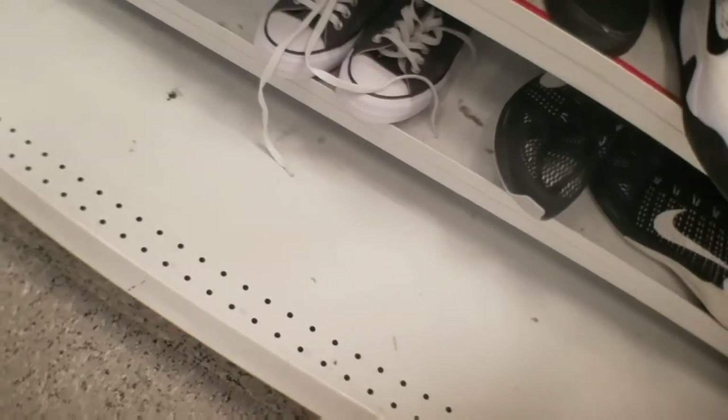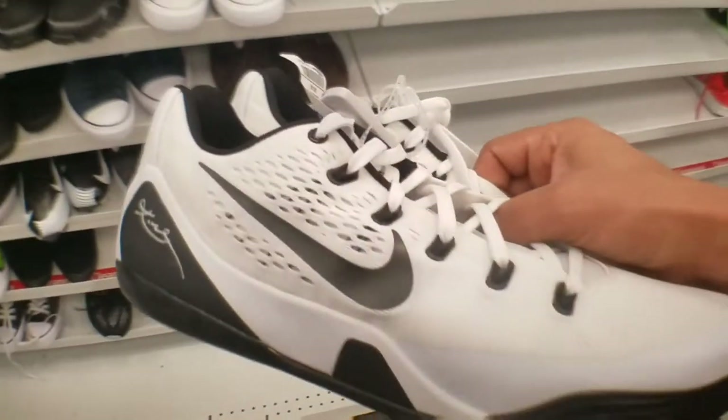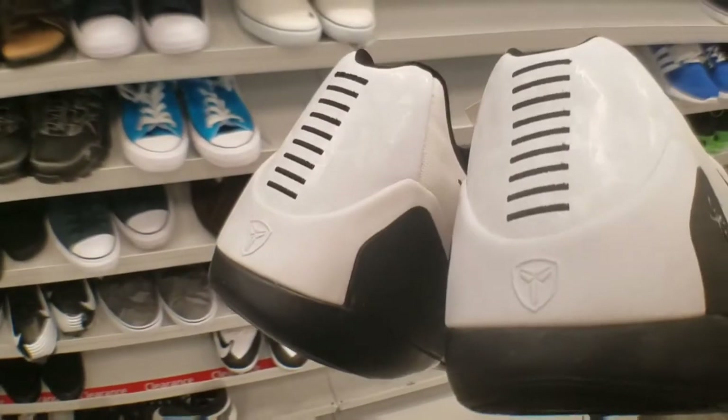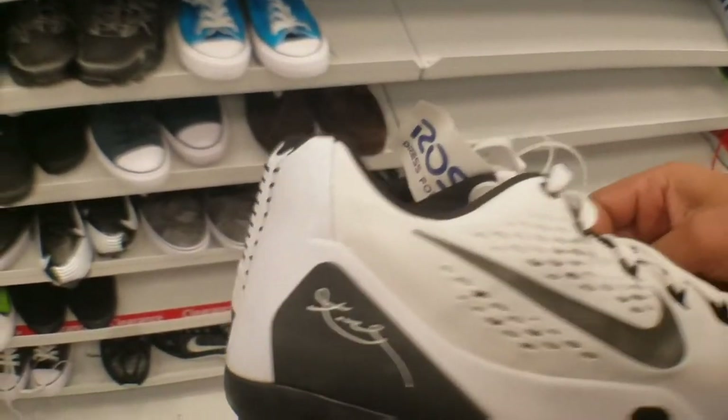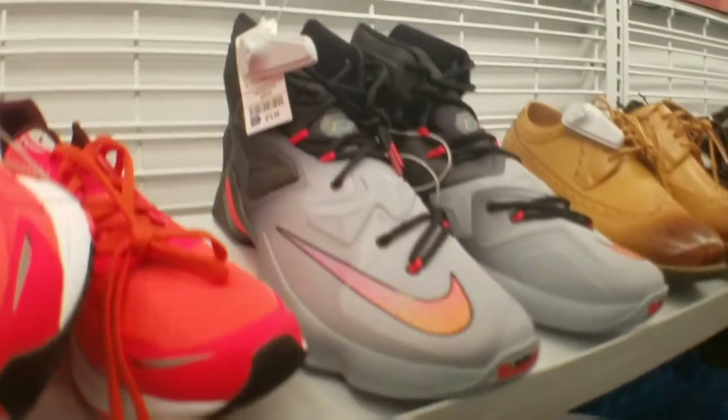Got some Converse down there. We got these Kobes, size 14 and a half for $30, which is a big size, but there are people that fit it. These are pretty clean. Let's see what else we can find, man. It's all about the hunt — getting out there, letting you know what's out here.